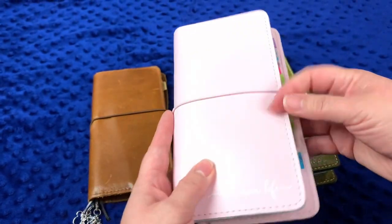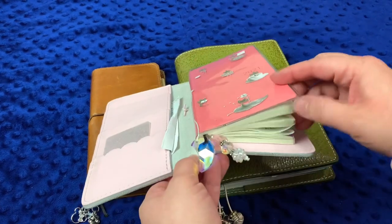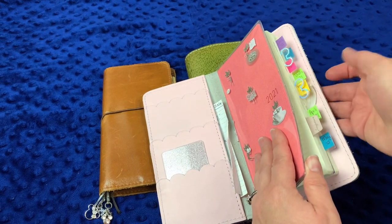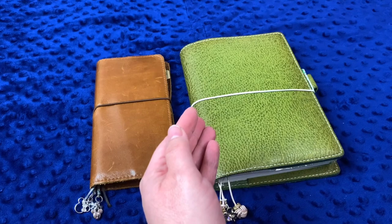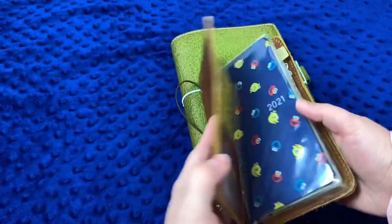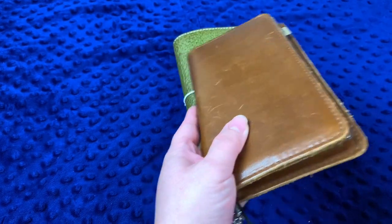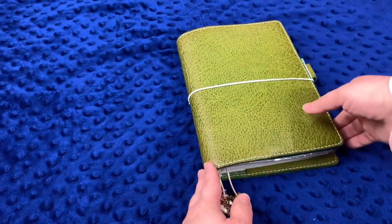My work planner is a Mega Weeks 2021 in a Foxy Fix cover with the Eric cover-on-cover — I love it. I make my own tabs for work with sections marked off for meetings and that kind of stuff. For my social media planner I have a regular Weeks in a Foxy Fix Sesame Street cover, though I wasn't great about using it since I didn't love the layout for social media — which is why I'm planning to move to the Day Free next year.